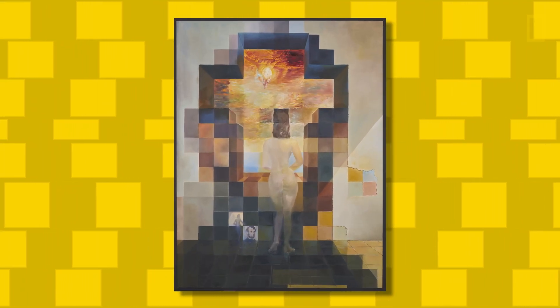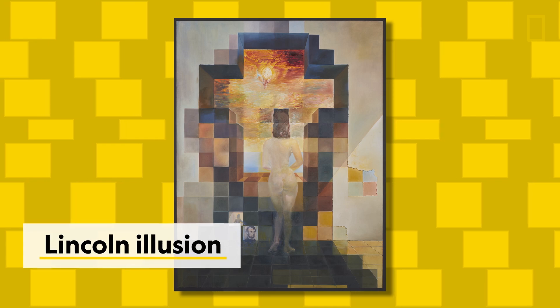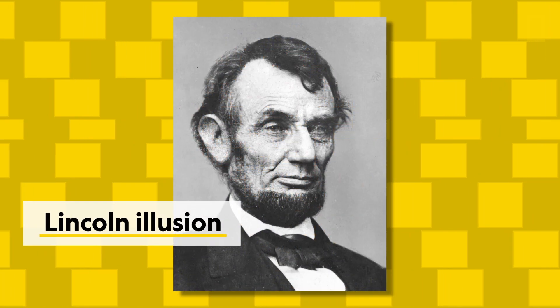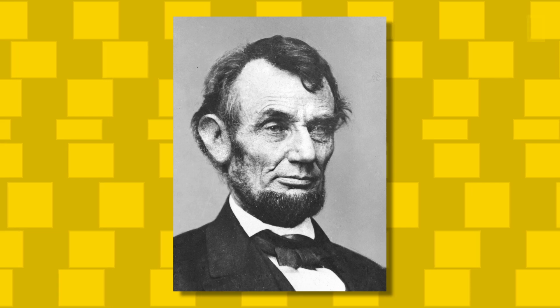When you look at this painting, what do you see? A woman looking out a window? How about now? This famous painting by Salvador Dali is based on something called the Lincoln illusion. The effect shows how blurring pixelated images can make it easier to recognize faces.